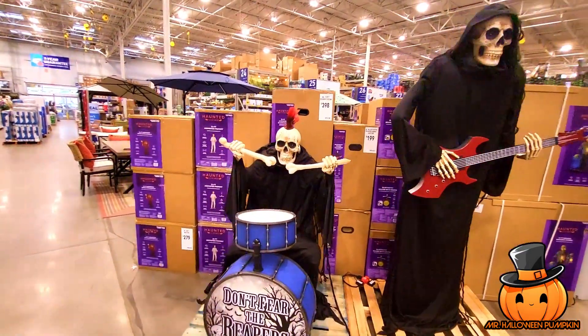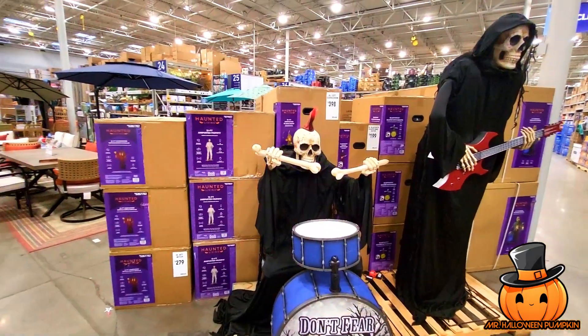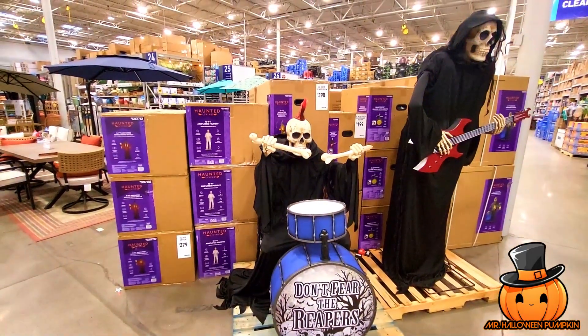That's all my Lowe's has for now, but these guys are really cool — they're coming in. I can't wait till they display some more and I'll get it to you. If you like what you see, please subscribe. See ya.